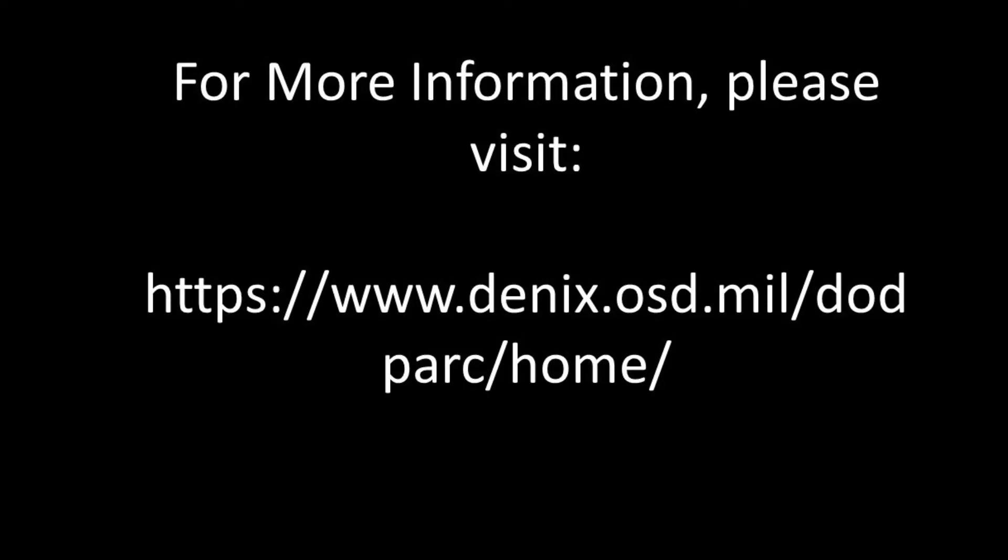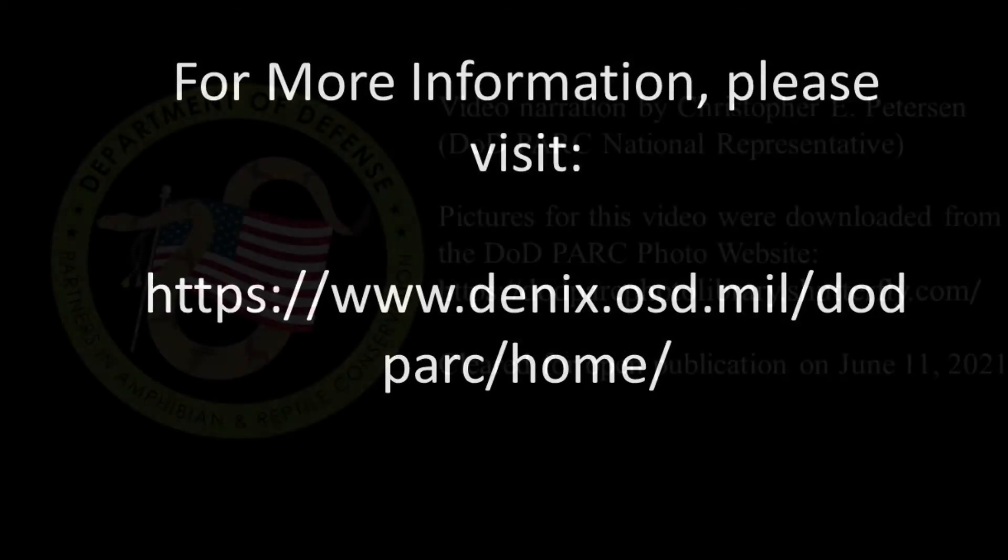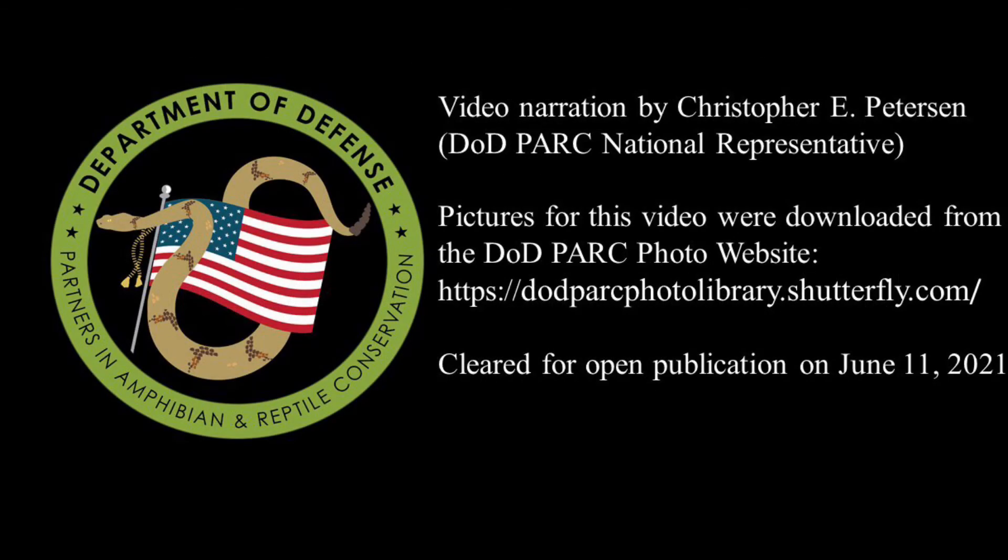For more information on Copperheads, including a fact sheet and videos on snake safety and handling techniques, please visit our website. Thank you for watching episode 2 of the DoD Park Species Profile video series.